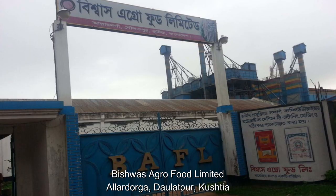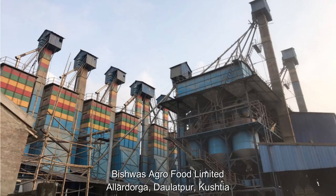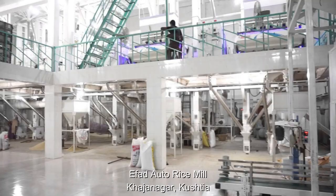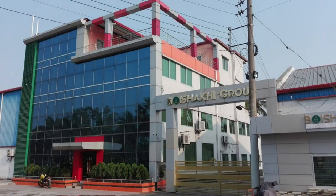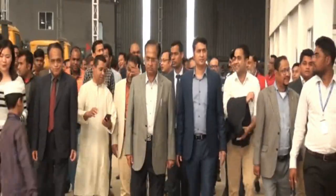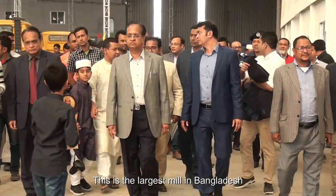Bishwas Agro Food Limited, Alah Dorga, Dalatpur, Kushtia. Ephidata Rice Mill, Kajanagar, Kushtia. Boizaki Automatic Rice Mill, Shantahar, Bogara. This is the largest mill in Bangladesh.